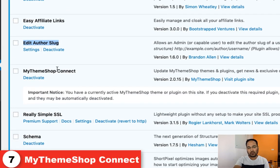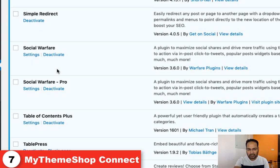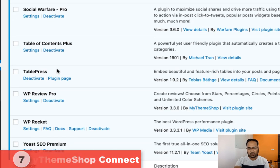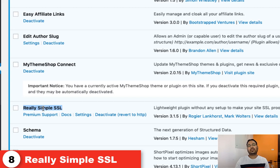Then the next is My Theme Shop Connect — this plugin is automatically installed because we are using another plugin from My Theme Shop, which is WP Review Pro, which we will talk about later. Next comes Really Simple SSL. We installed this plugin when we moved from HTTP to HTTPS, and we can also use this plugin for redirections.